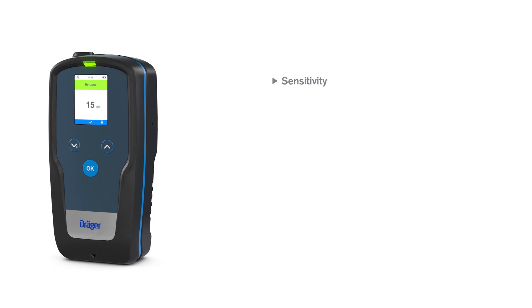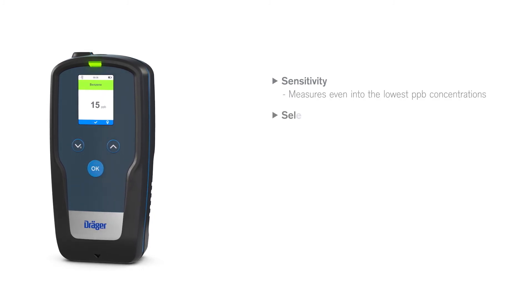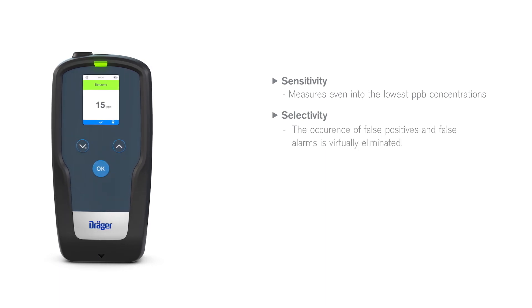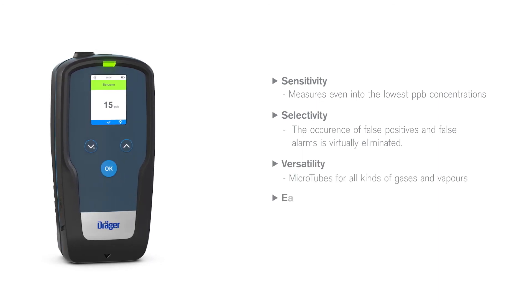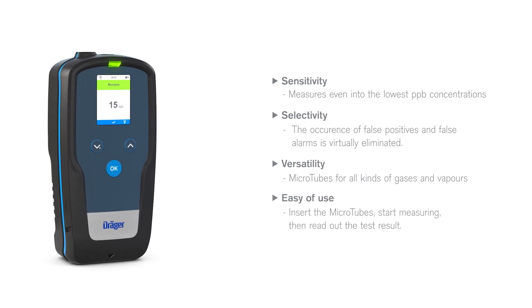Your advantages: Sensitivity — measures even into the lowest PPB concentrations. Selectivity — the occurrence of false positives and false alarms is virtually eliminated. Versatility — microtubes for all kinds of gases and vapors. Easy to use — insert the microtubes, start measuring, then read out the test result.